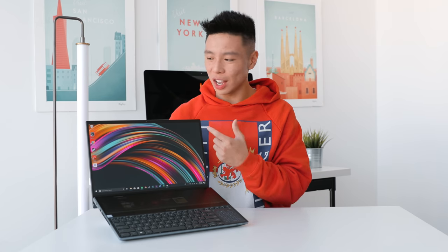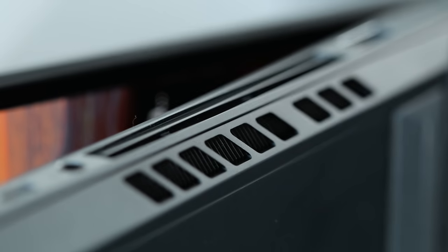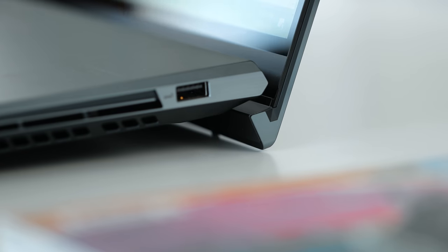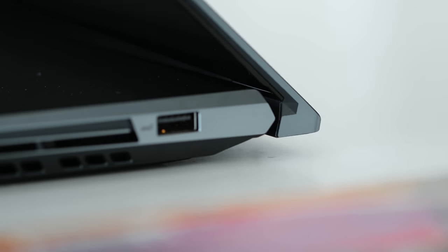It's no secret that this computer is not the smallest out there — it's 15.6 inches edge to edge. In terms of thickness, it has to accommodate the displays, the ventilation, and all the great specs, so the computer weighs in at just about five and a half pounds. When you open the hinge, the computer raises the back to give it a little more space and allow airflow to come from underneath.